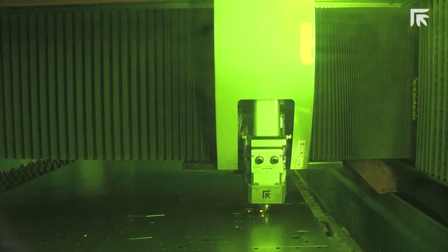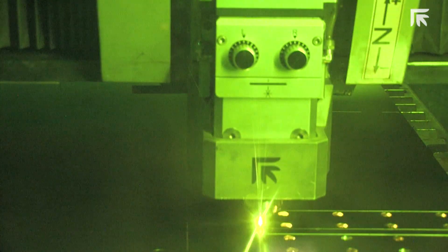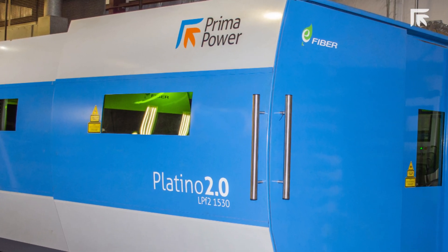After visiting many different laser manufacturers, we chose the Prima Power Platino fiber laser because we needed a production machine, not an entry-level machine. We're happy with Prima Power because they have the corporate strength to support us.